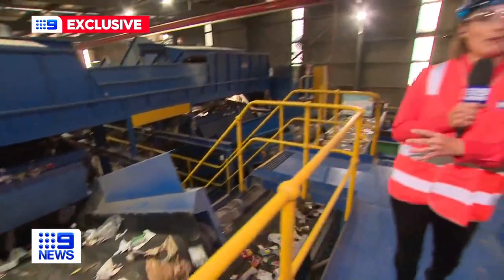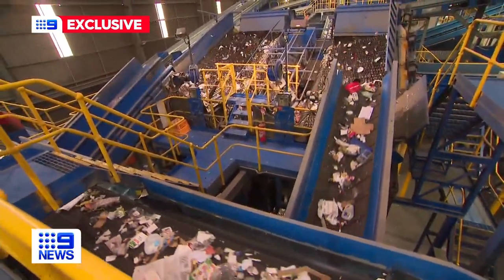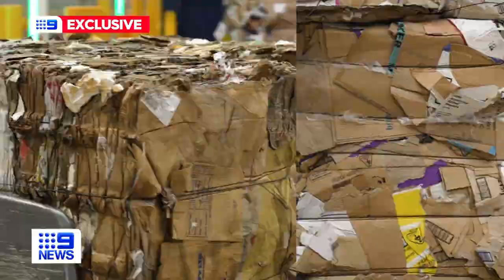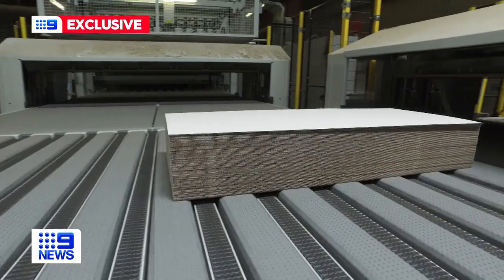Anything that comes in has to be out the door by the end of the day because tomorrow there'll be more trucks lining up. Recycled paper heads next door to the busy paper mill and becomes a new cardboard box within 24 hours.